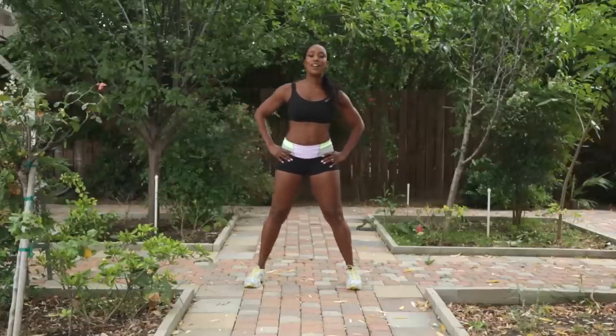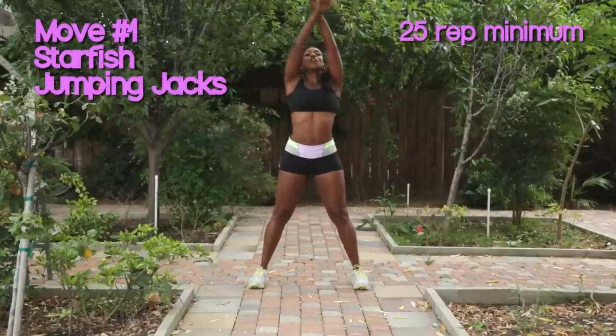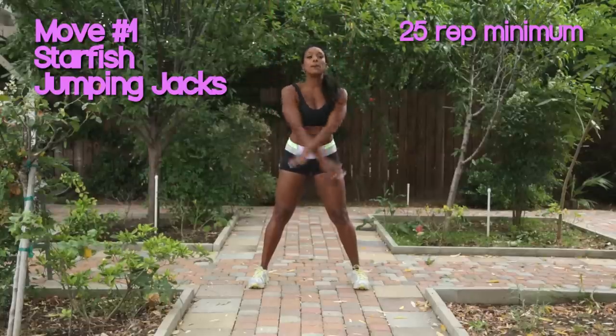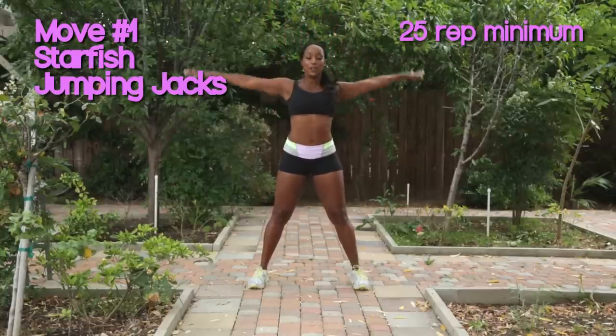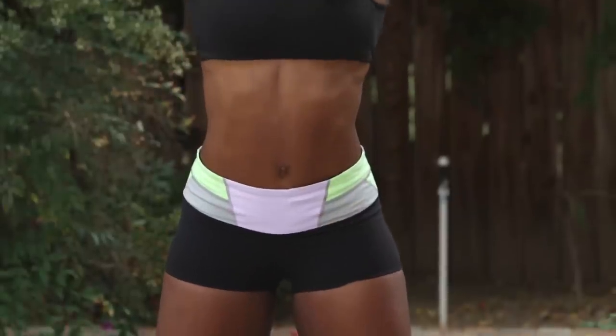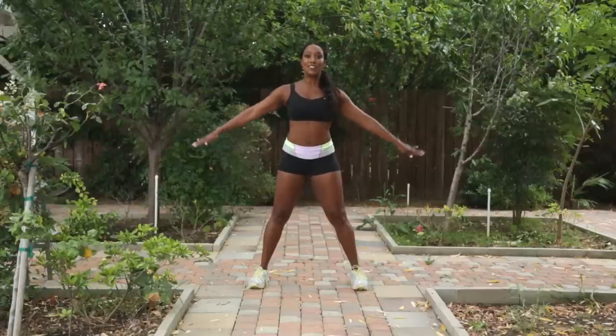You guys ready? You're going to start with your feet apart. This is called the starfish jumping jacks. You're going to take your arms out, cross them across your body like this and make big circles. Inhale and exhale as the arms are coming down. Reach up — I want you to lengthen out your body. And when we jump up, you're going to stretch your legs out to the side and come down really softly. Ready? 25. Let's go.